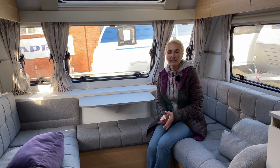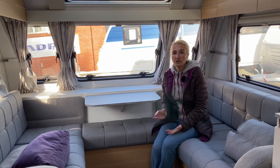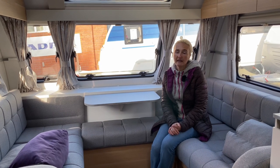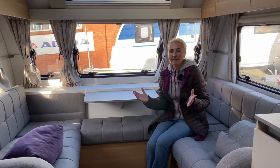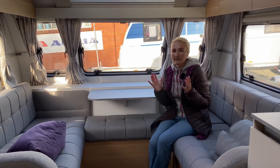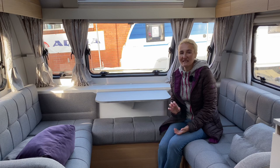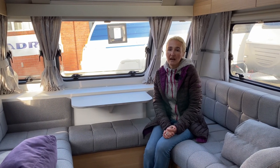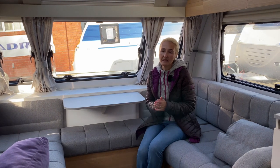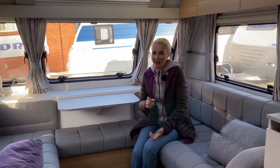So there we have it — the Adria Adora Sarva for 2021 with some excellent improvements. Price-wise this caravan is £27,000 which, against its competitors, represents excellent value for money. You're getting wet central heating, eight-foot width, Adria build quality, new charging points, new lights, and new designs throughout. A big thank you to Cara Motorhomes and Caravans for allowing us to film, and as always thanks for watching — I'll see you in the next one.